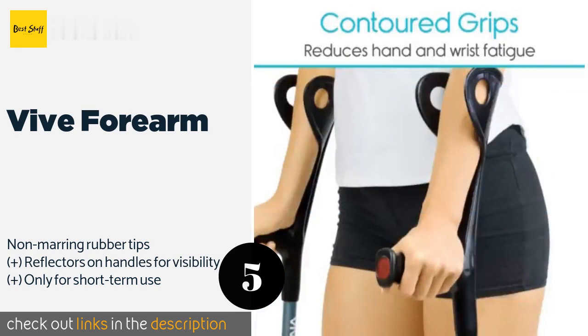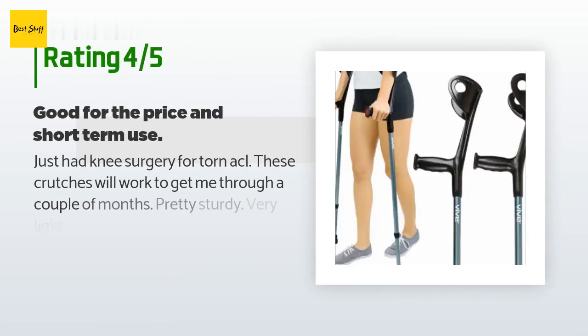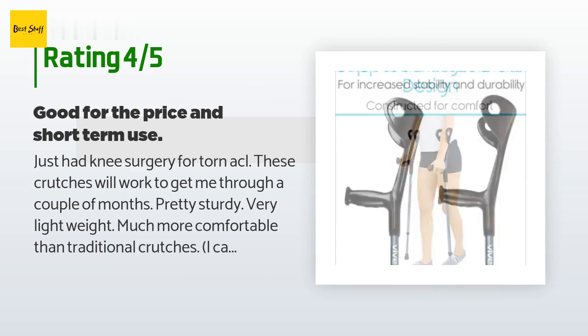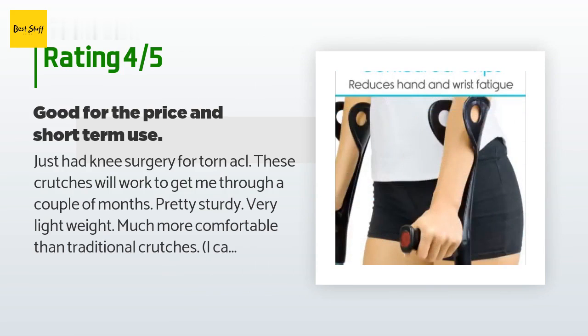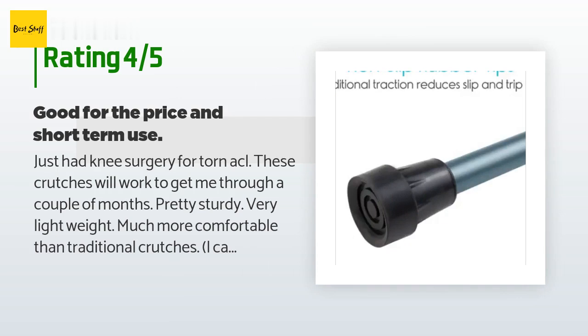Check out the product link in the YouTube description below. The average rating of this product is 4.1 stars with more than 332 customer reviews. A customer said: just had knee surgery for a torn ACL — these crutches will get me through a couple of months. Pretty sturdy, very lightweight, much more comfortable than traditional crutches. I can't use the traditional type due to a rotator cuff repair issue.